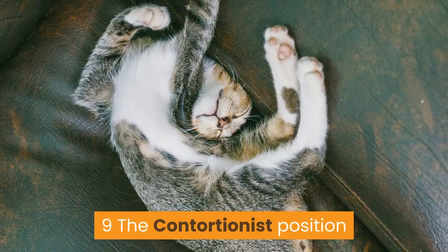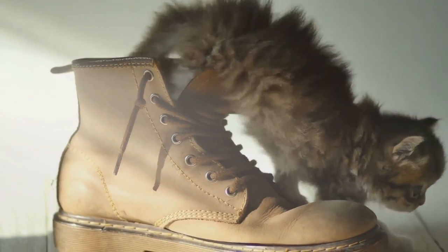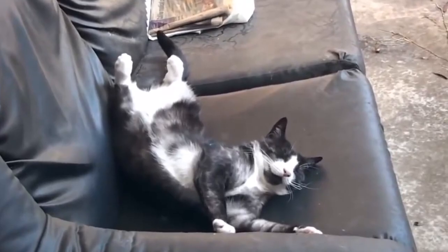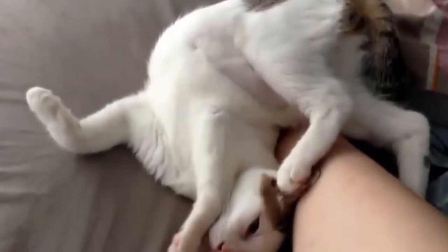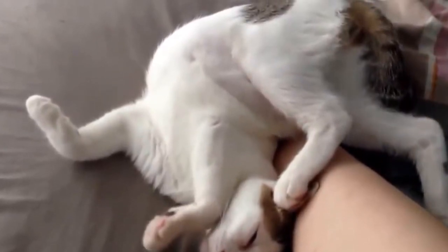Number 9: The Contortionist Position. A cat's body is extremely flexible. Your cat may just happen to be in this position after hours of sleep. It may look weird from our perspective, but there is nothing to worry about.